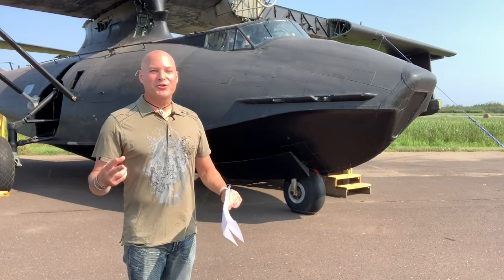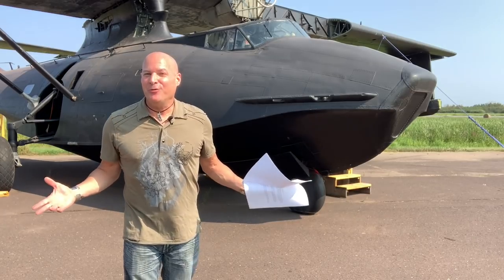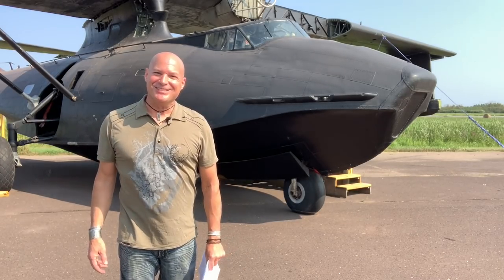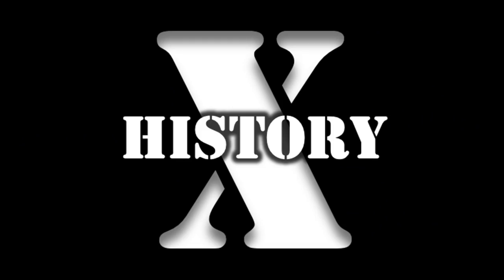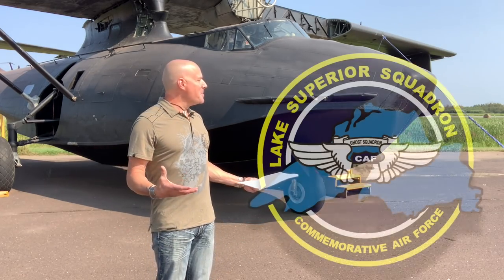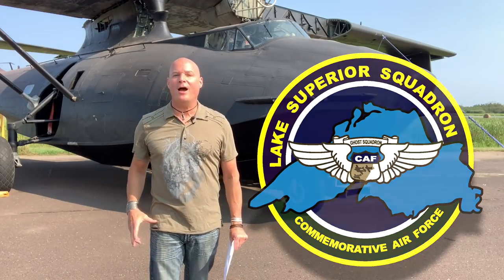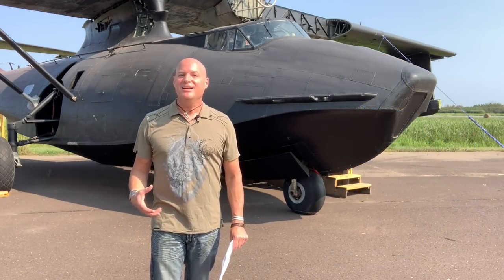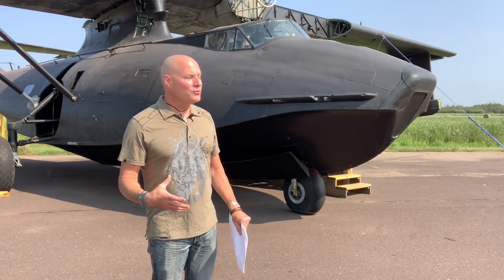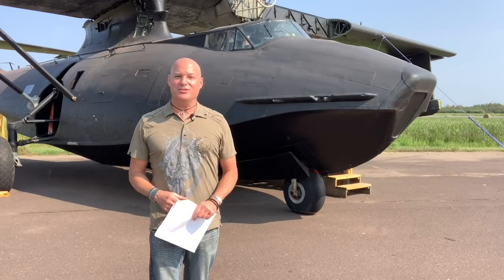Today History X covers the crew that served aboard the PBY Catalina — how many there were and what their positions were. I am at the Commemorative Air Force Superior Wing standing in front of this PBY Black Cat Catalina to talk to you about the crew that typically served aboard these incredible planes as well as what their positions were.